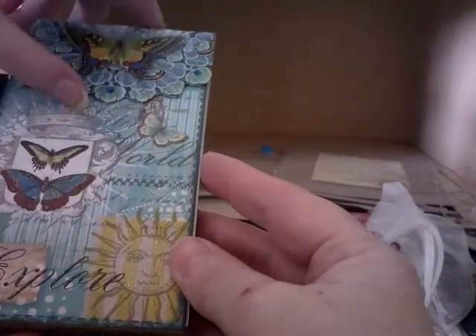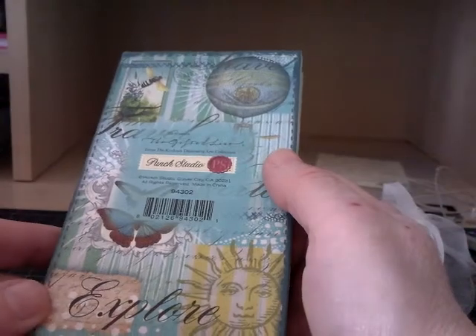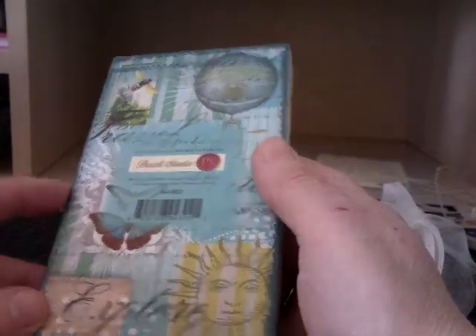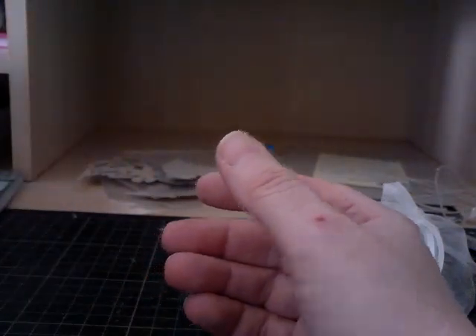Look at that - isn't that beautiful? That is really, really pretty. It's got a magnet on it. I love that - I can write on it for the websites that I like to visit.